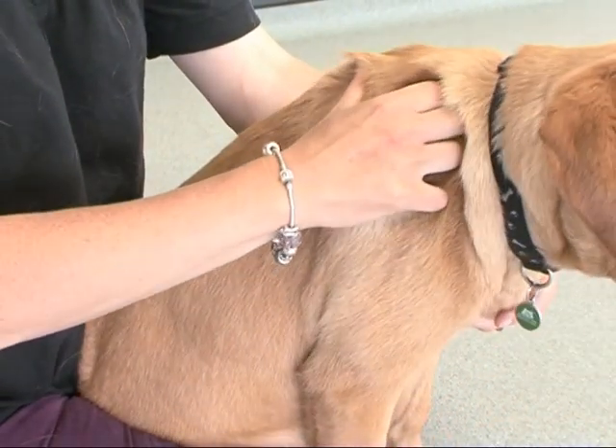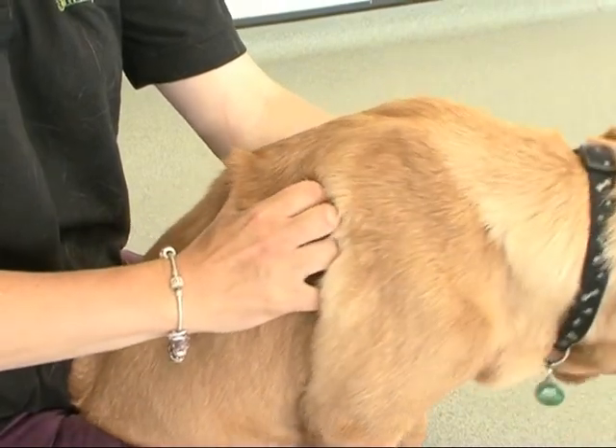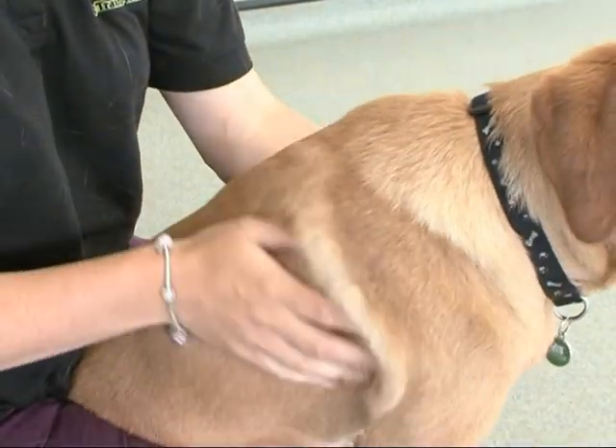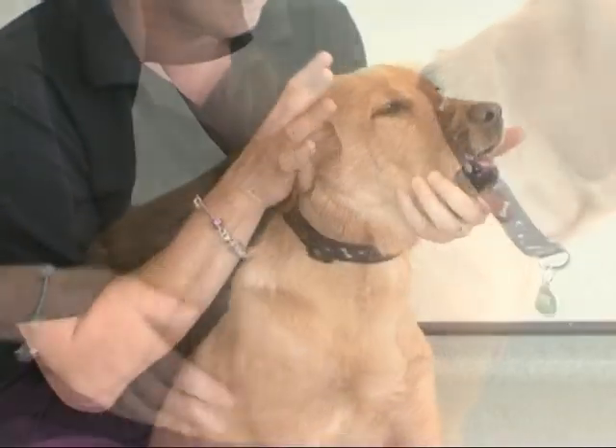The easiest place to start is to smooth through the puppy's coat and allow them to settle. Look for parasites, redness, sores, lumps, or any thistles or similar things from their walks.